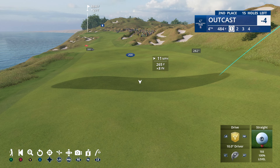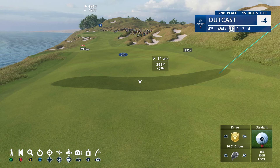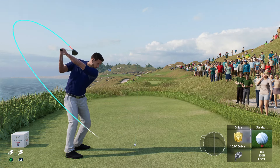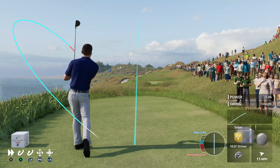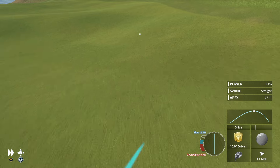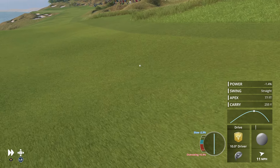We want to end up pretty much there — actually we might even want to be a little higher. We don't want to land in the rough. Nothing to fault there — safely in the fairway.